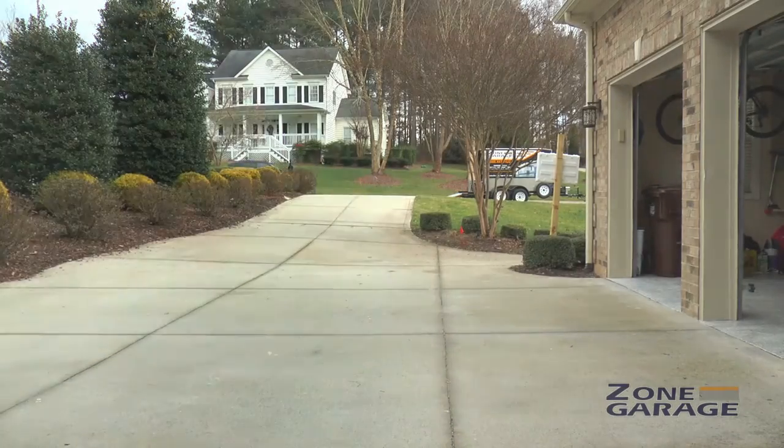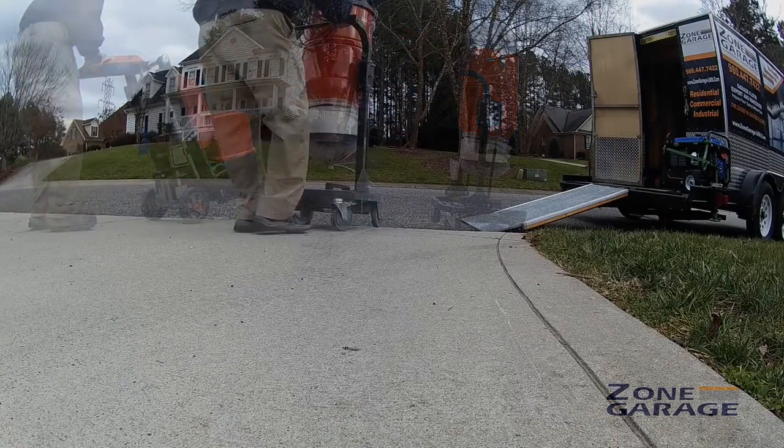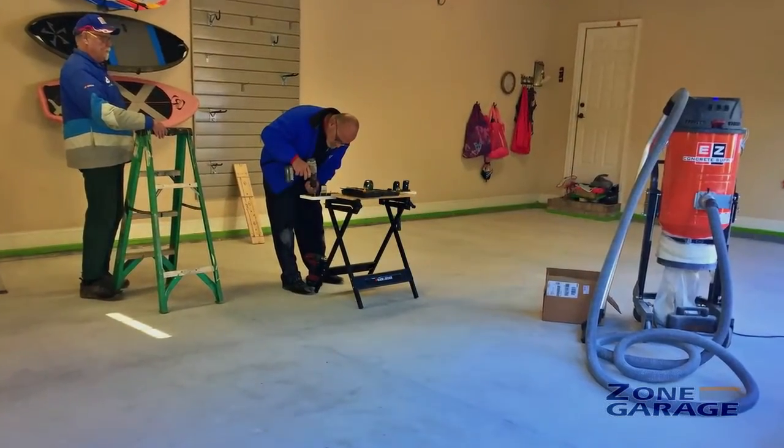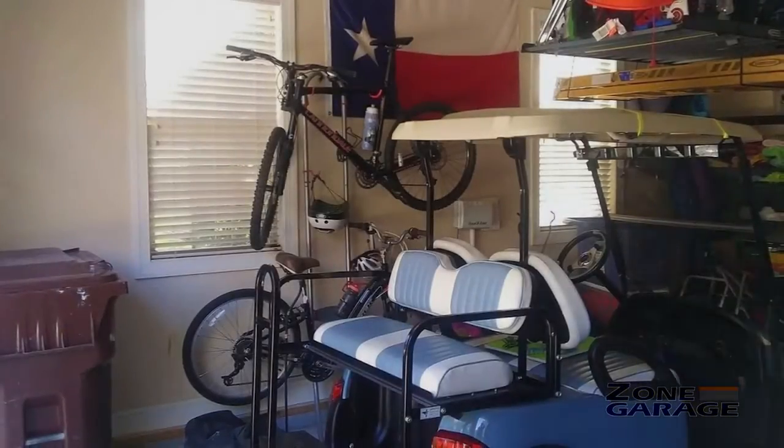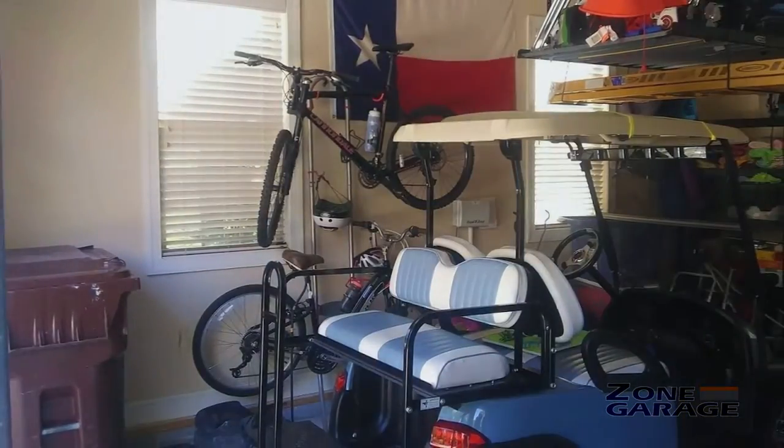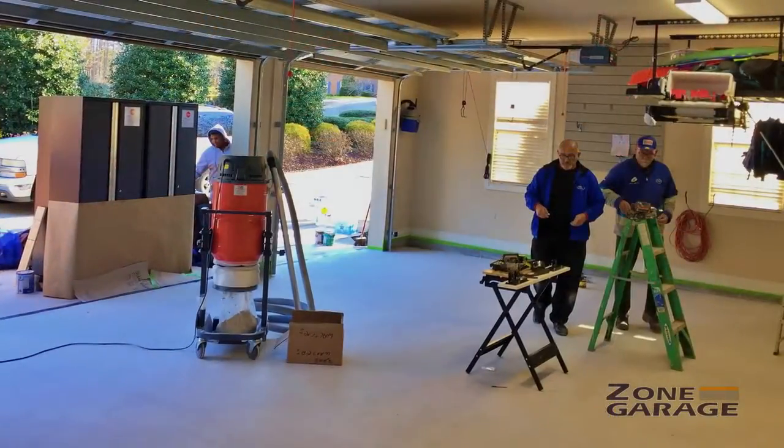His team was fantastic. They came in and moved everything out of the garage in short order. Then they got to work really understanding where we were going to put cabinets, what we were going to do differently with the floor, and how we were going to get the bikes out of the way so they could easily be accessed but not get in any walking spaces — while still having plenty of space for the cars.